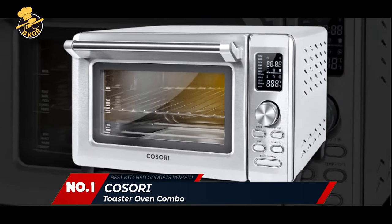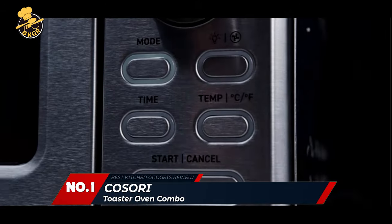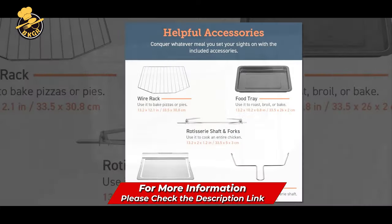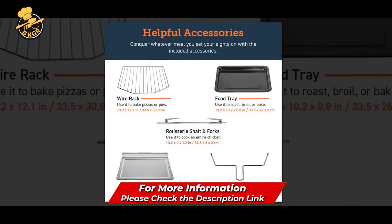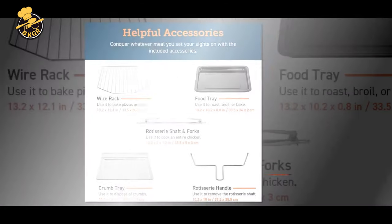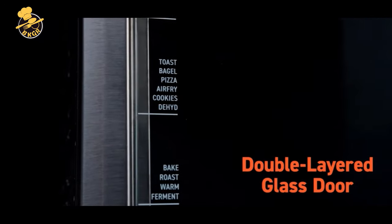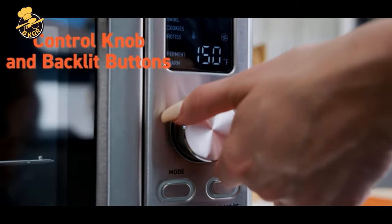Number 1: Kasori Toaster Oven Combo — an 11-in-1 convection countertop oven with rotisserie and dehydrator, fits a 12-inch pizza, works with a 6-burner stove top, includes 52 recipes and 6 accessories. Model COS30. The Kasori Convection Oven is a whole new concept in the cooking world.